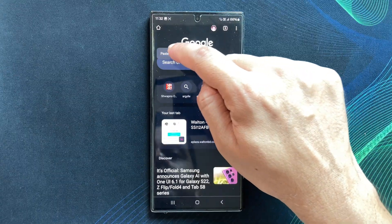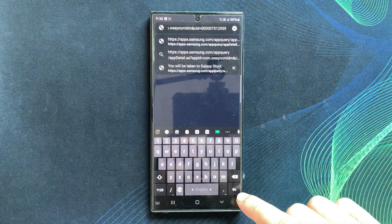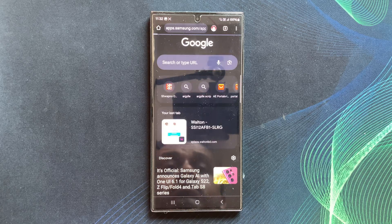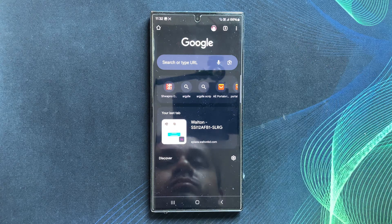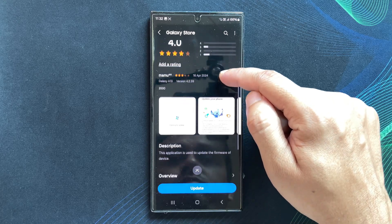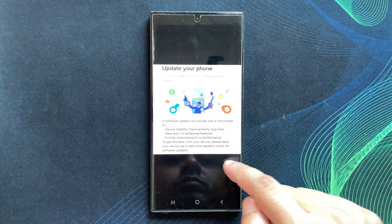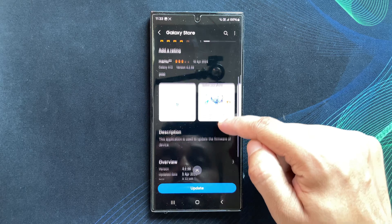Alright, let's get started. In this video's description, you will find a link to an app made by Samsung. Clicking on that link will open the Samsung Galaxy Store. This is actually a service, and the service name is Software Update. Updating this service will help you reset and correct any software update related settings on your phone, and it will also fix any known issues that prevent your phone from updating.